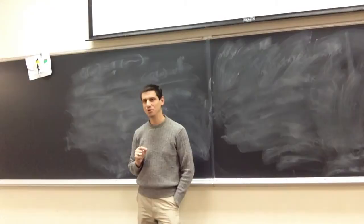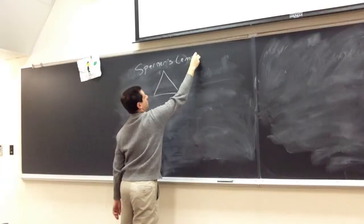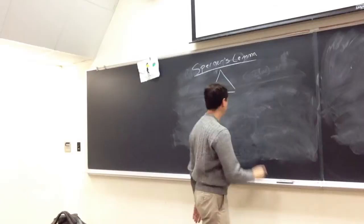All right, so who remembers what we're doing? Fixed point theorems. In particular, who's lemma? Sperner. Excellent. Great participation so far today. All right, so we're trying to do Sperner's lemma.